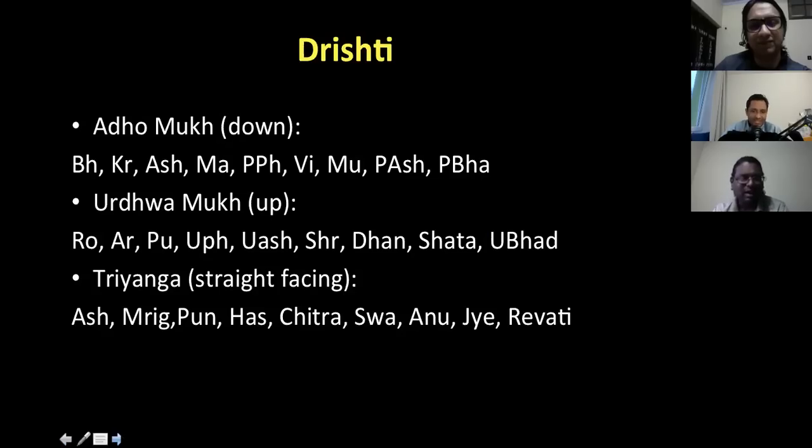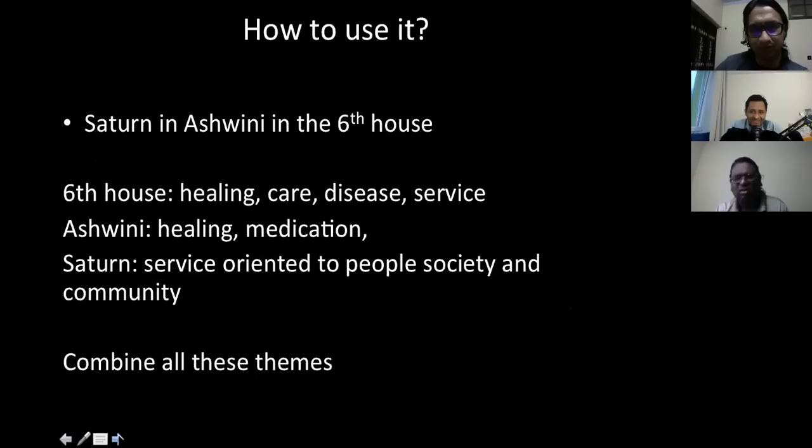There are nakshatras that look downward, some look upward, and some look straight. If you want to dig a well, the Adho Mukha nakshatras are good. If you want to do something above — like construction — Urdhva nakshatras are good. But I won't go much into depth; the main point is how to use all this information.